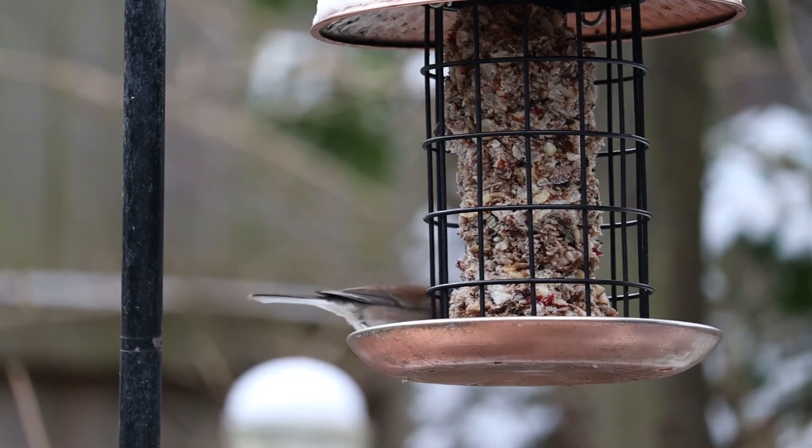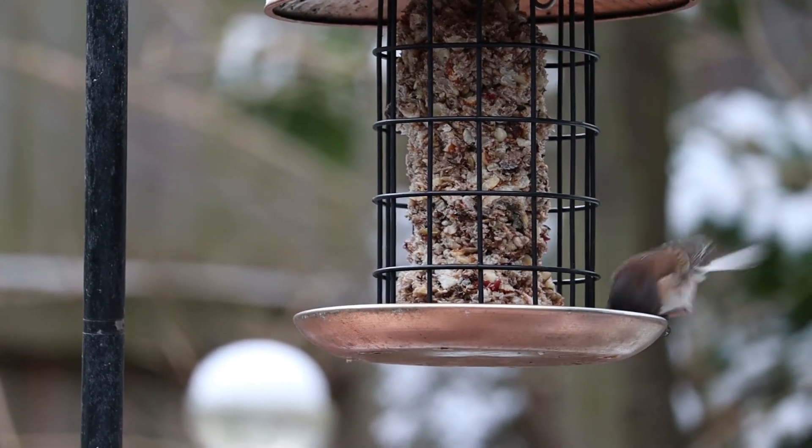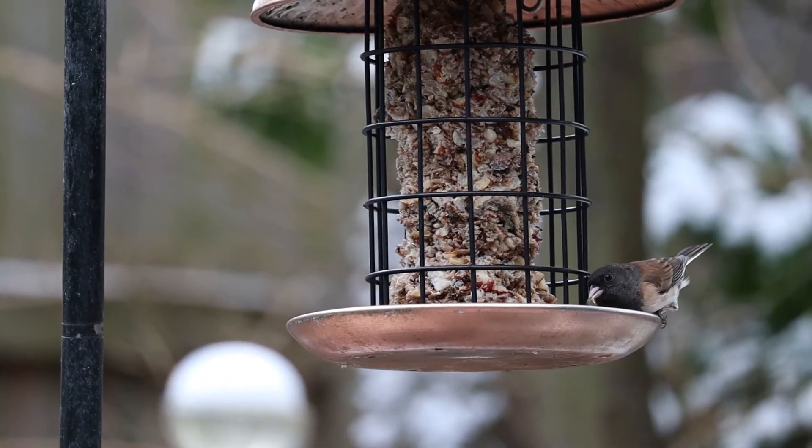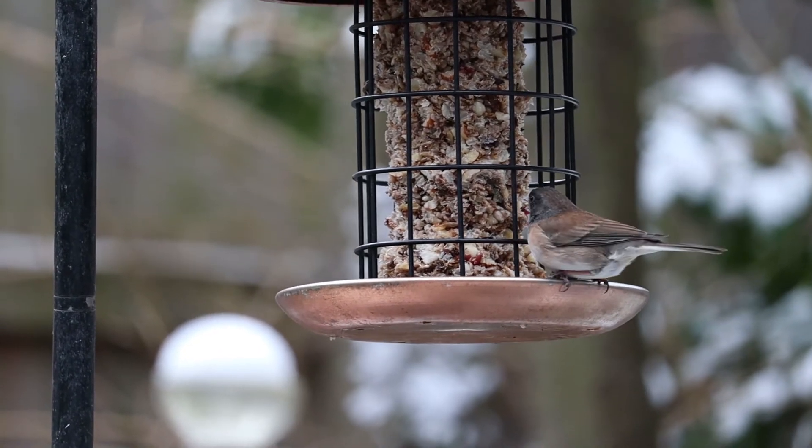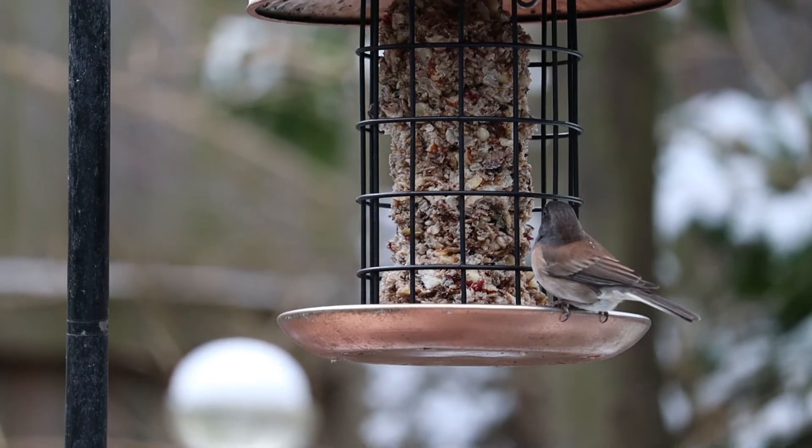Juncos. Juncos are very common around here in the winter. Juncos have a rigid social hierarchy, and woe be to the Junco with some newfangled thinking of who should be boss.